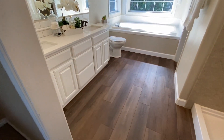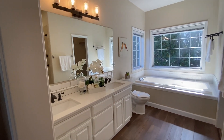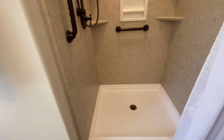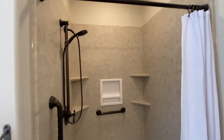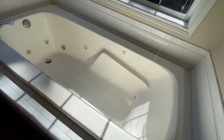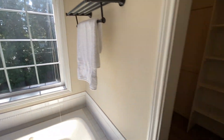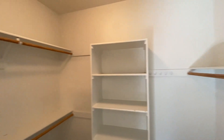With some updates being done in the master bath — vanity, light fixture, toilet — this is probably a six grand shower right here. There's also a Jacuzzi tub and then your walk-in closet. Good size closet space.